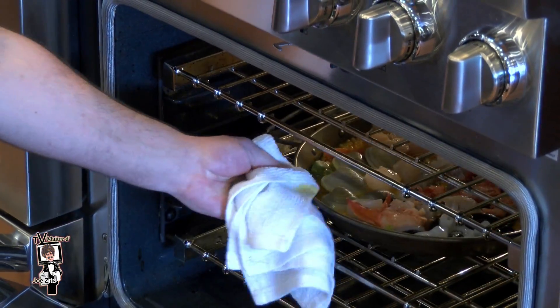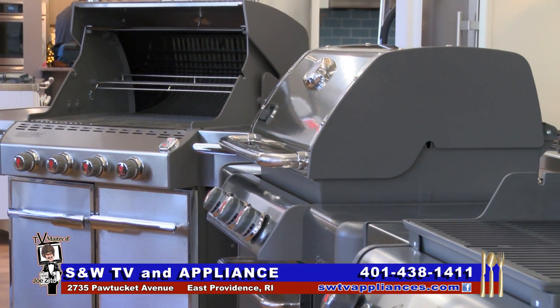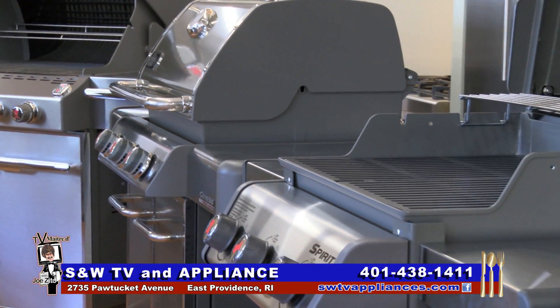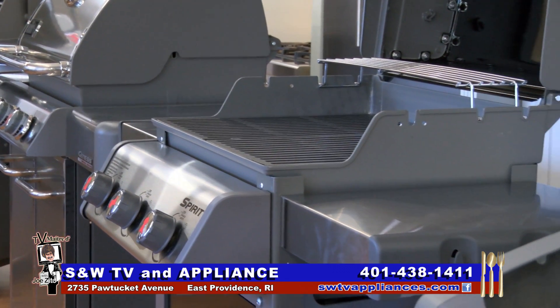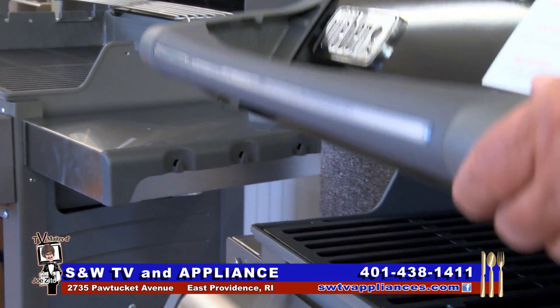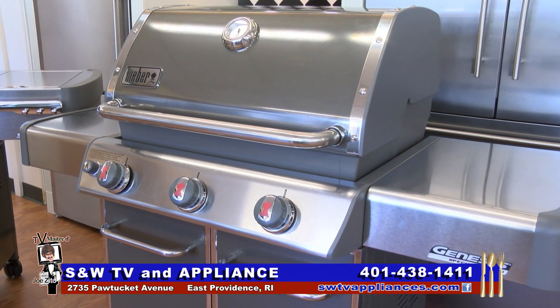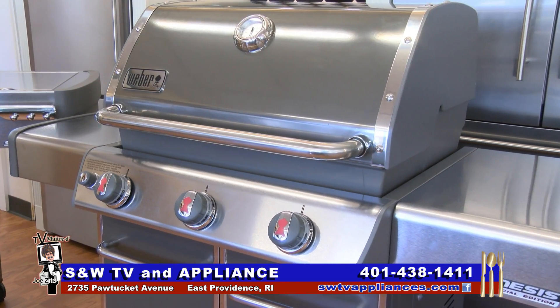Look at that, how beautiful. We're going to let it cook for a little bit more. And while this aromatic dish finishes in the oven, it does give me some time to tell you that with grilling season here and Father's Day just around the corner, S&W offers a wonderful selection of state-of-the-art gas grills. Stop in today and be the backyard chef tonight.